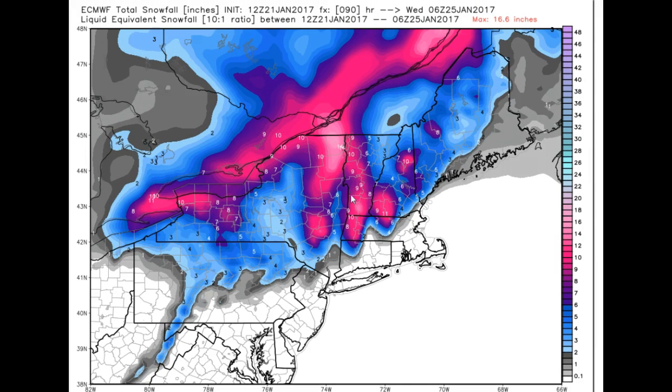These are the snowfall amounts, but again, take this with a grain of salt — these will probably be whittled back considerably. Roger Hill, Weathering Heights.